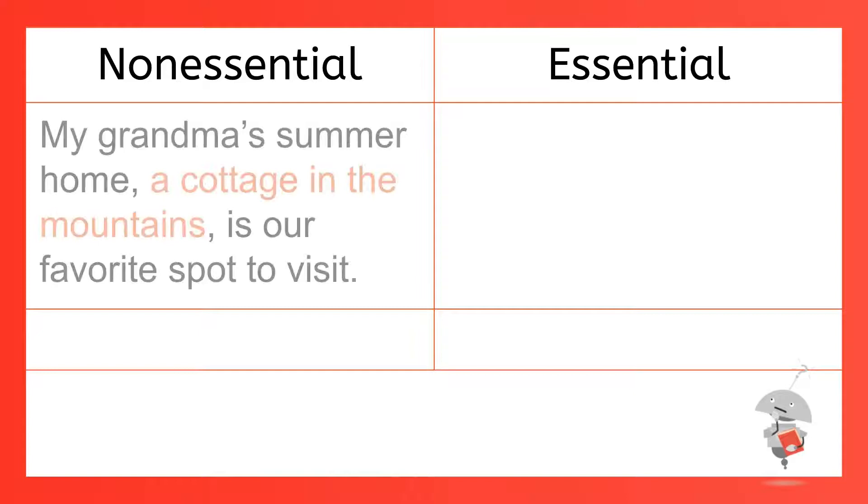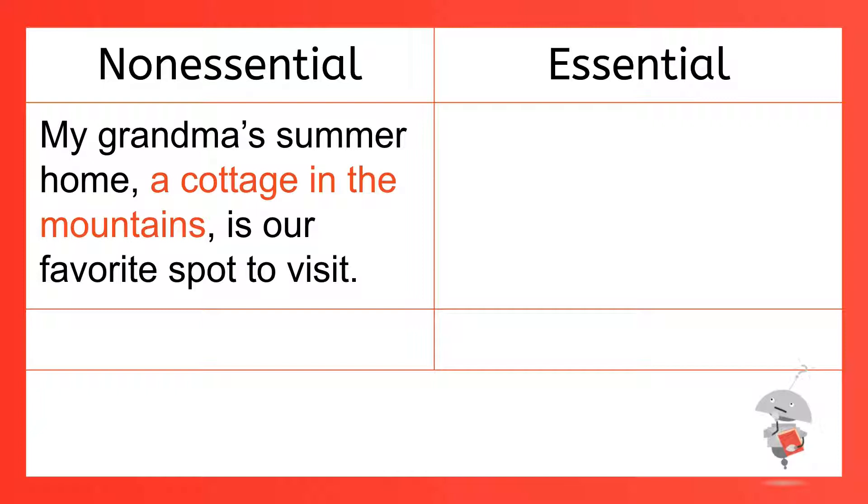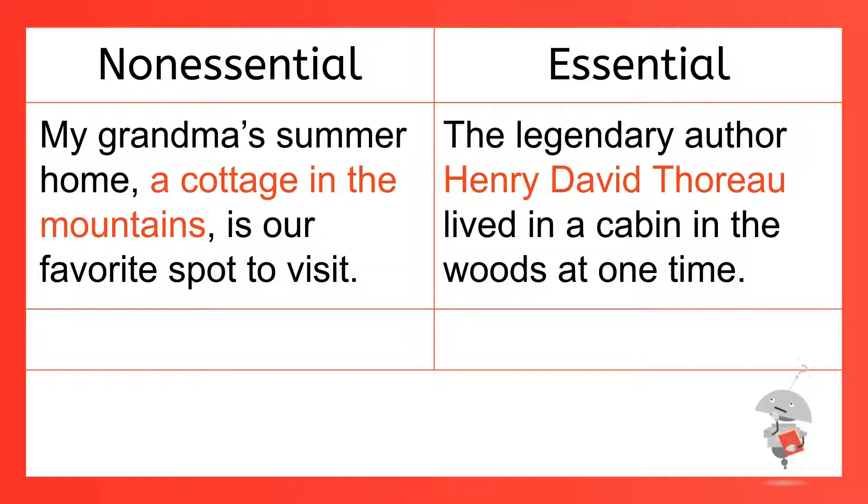What's the difference between non-essential and essential? In the sentence 'My grandma's summer home, a cottage in the mountains, is our favorite spot to visit,' that extra information — a cottage in the mountains — is not necessary. You could read the sentence just fine without it: 'My grandma's summer home is our favorite spot to visit.' That extra information can be lifted out, so you offset it with commas. However, in the sentence 'The legendary author Henry David Thoreau lived in a cabin in the woods at one time,' the added information is essential. If I just said 'the legendary author lived in a cabin,' well, you wouldn't know which author I was talking about.